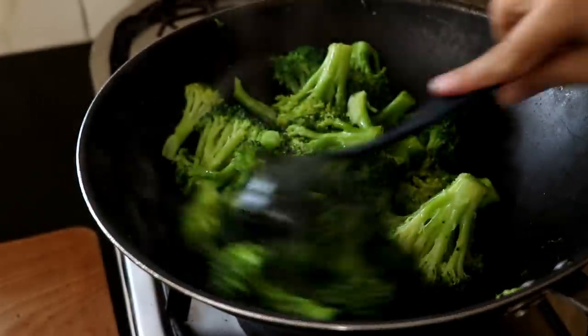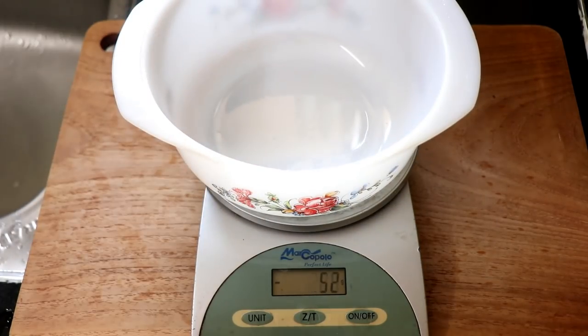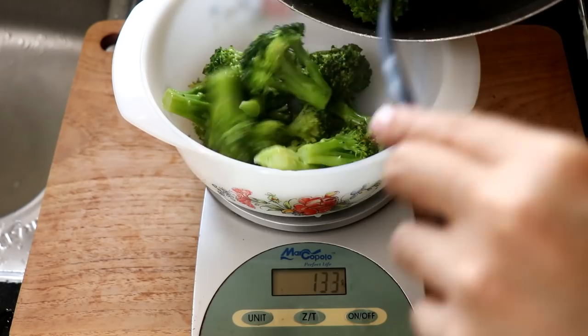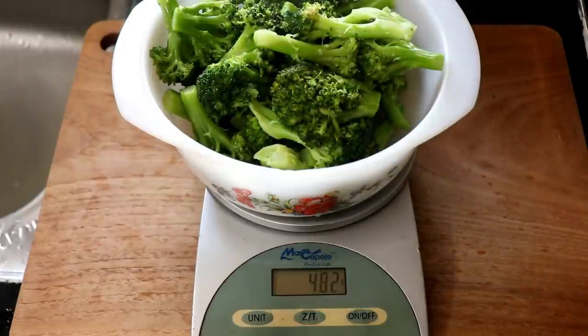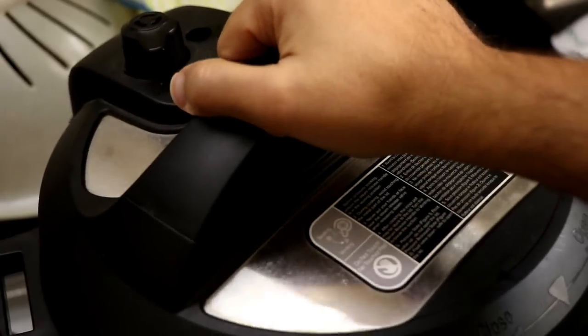Now get out your kitchen scale, put a bowl on it, add the broccoli and weigh the entire portion. Mine came to about 486 grams in total, so divided by 5 — the number of days — that gives me about 97 grams of broccoli per portion.